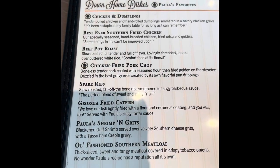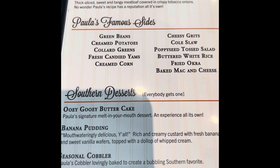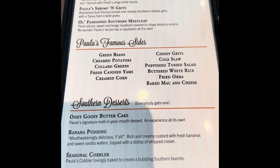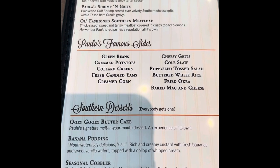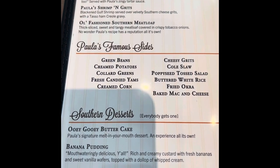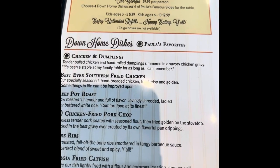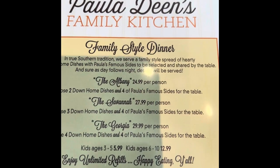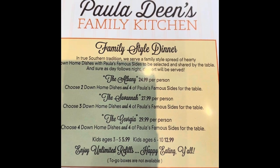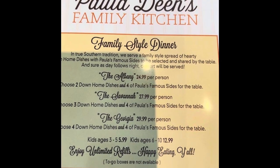I just wanted to show the menu here so you could see all the delicious food that Paula Dean's Kitchen offers. Wow, there are so many choices on this menu. And again, it's all home cooking, so you know it's guaranteed to be good, and it's all based on Paula Dean's recipes. Stay tuned — you're going to see some amazing food in this video.